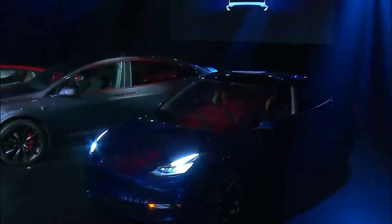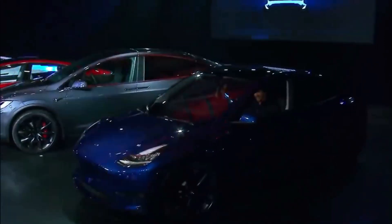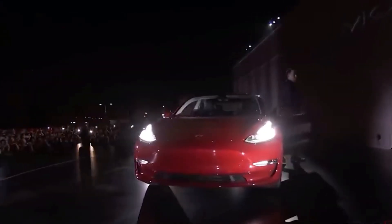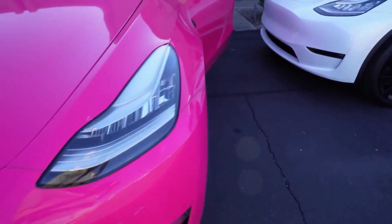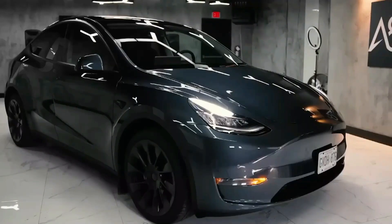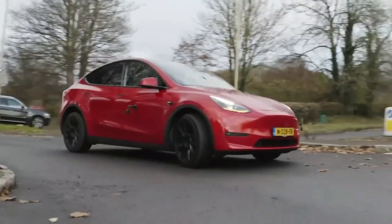Now, the moment we've been waiting for: the 2024 Model Y. It's all set to impress with exciting new improvements. How does it differ from the 2023 version, and why is it going to be even better? Get ready as we dive into the fantastic world of Tesla's upgraded Model Y.